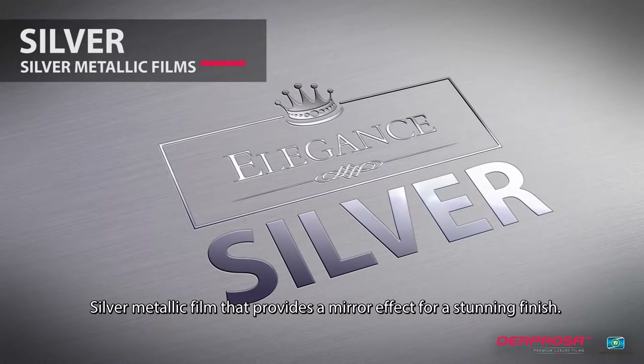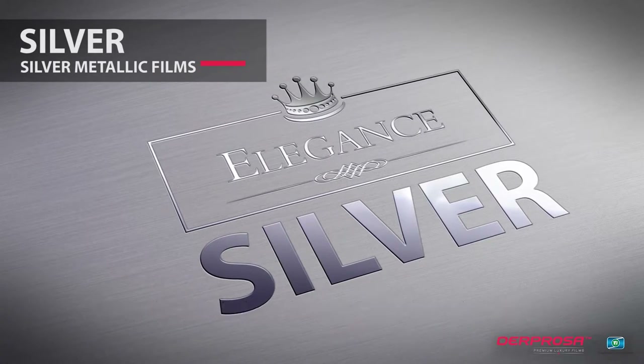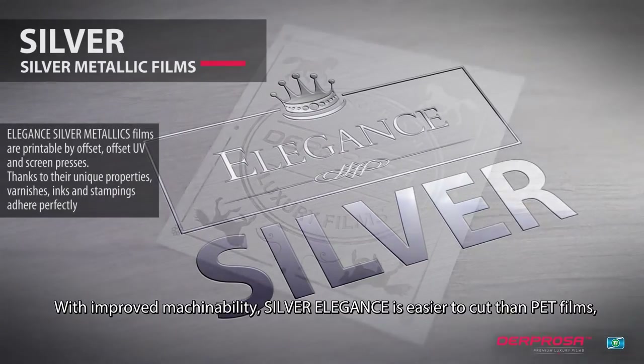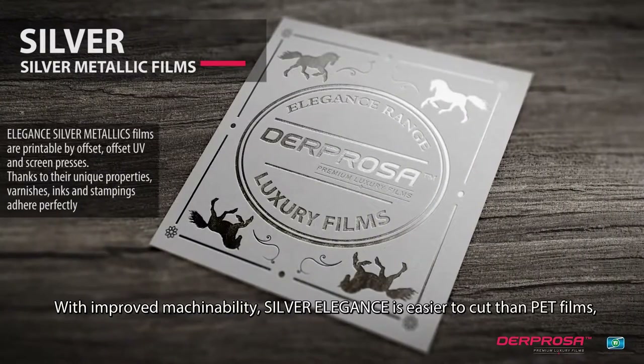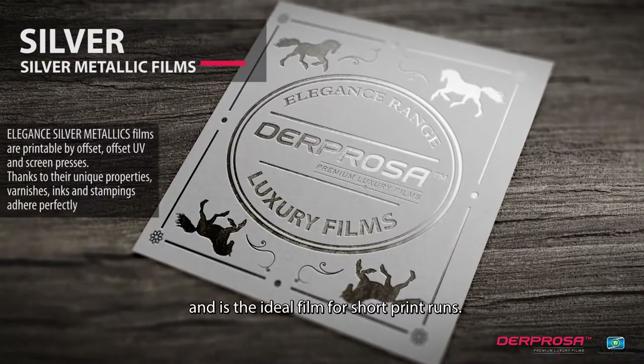Silver metallic film that provides a mirror effect for a stunning finish. With improved machinability, Silver Elegance is easier to cut than PET films and is the ideal film for short print rounds.